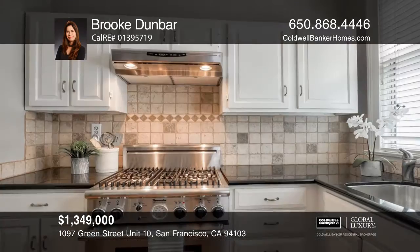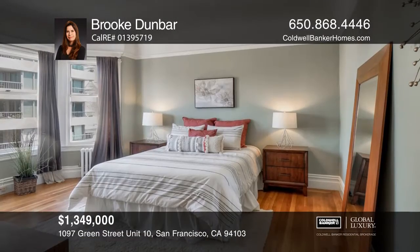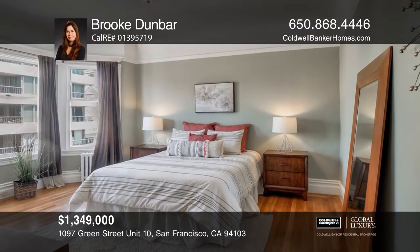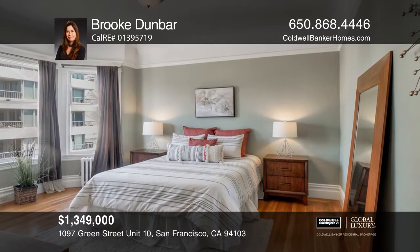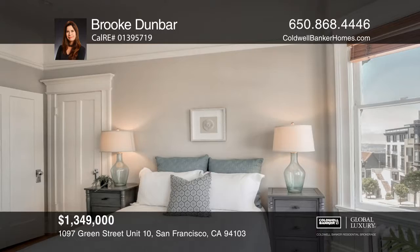It features a stunning formal floor plan with tall coved ceilings, wainscoting and gleaming hardwood floors throughout. The two light-filled bedrooms share a dual bathroom. Enjoy a one-car garage and a community garden area.